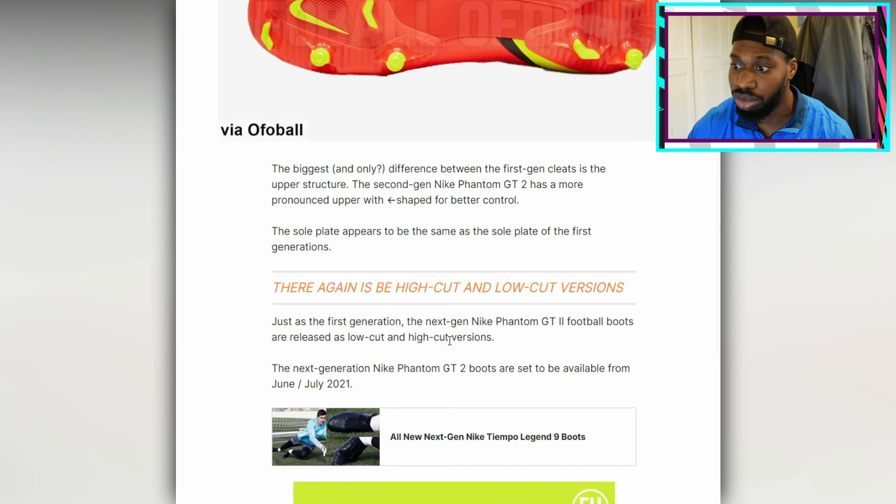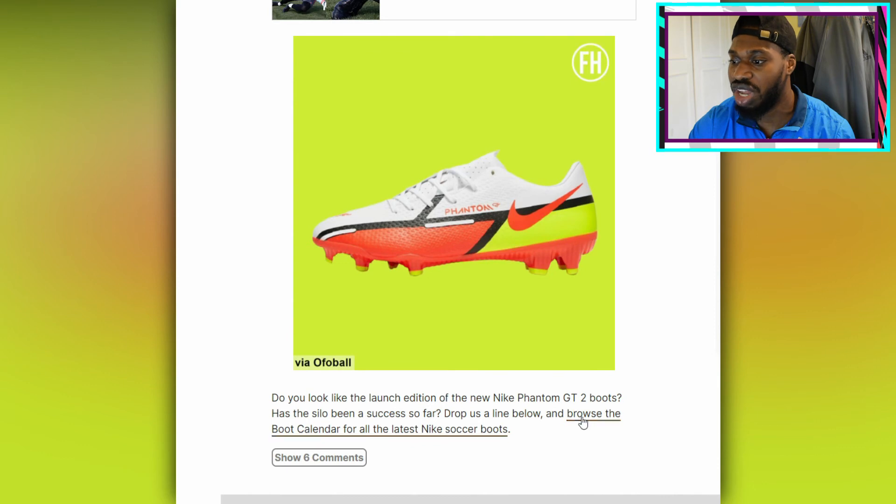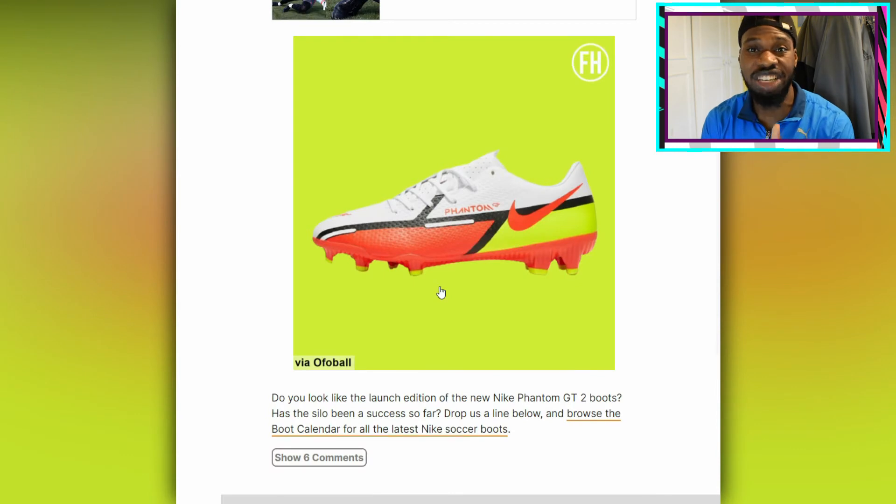It's going to be released with low cuts and high cuts — you know, the ones with the socks or no socks. You play like me, real baller, I play with the socks. If Nike wants to give the boots to me, I'll make them look good. You see, when it comes to me and swag on the football pitch — go check out my video on how to look cool on the football pitch. With these boots and the way I dress, I would have the whole world buying them.